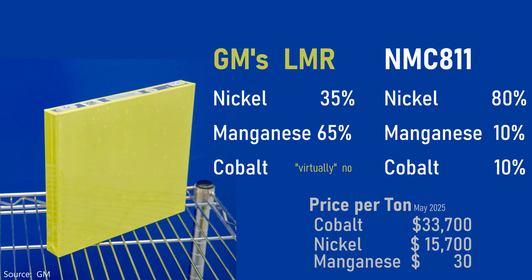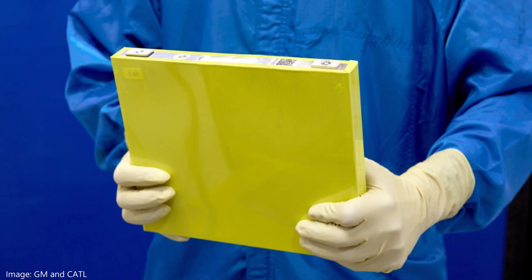Comparing GM's LMR chemistry to NMC 811, you can see a huge reduction in expensive nickel and virtually no expensive cobalt. That's the word they used — virtually — so I assume there are some trace amounts. In nature, small amounts of cobalt naturally form with nickel, so maybe that's why, or maybe there's another reason. Another question is: why such a big battery?